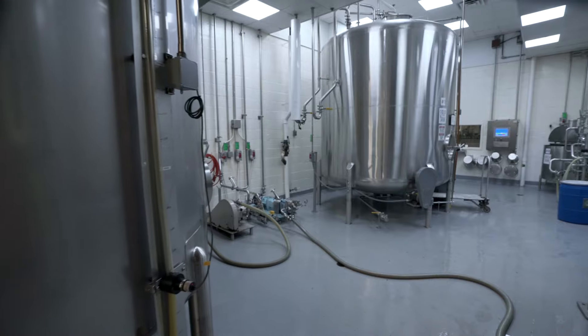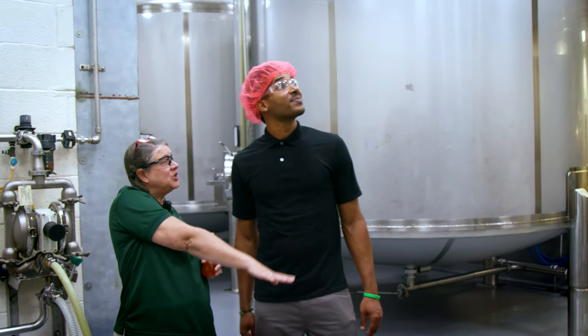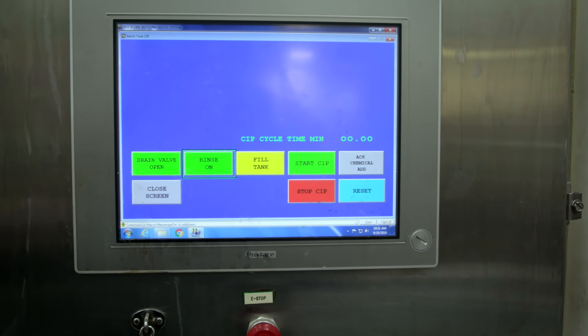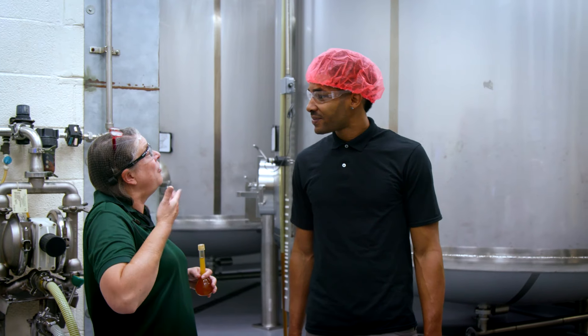Would you like a tour? Absolutely — lead the way. This is the blend room, and this is where the syrup is handled. It lives in these big tanks right here. Everything is computerized, so whether we're producing original Ale-8 or one of our flavors — cherry or orange cream — it's exact science. You can even smell the ginger, right?